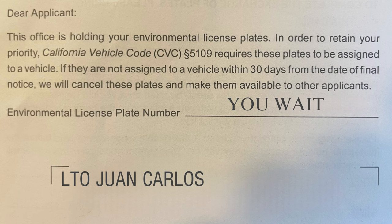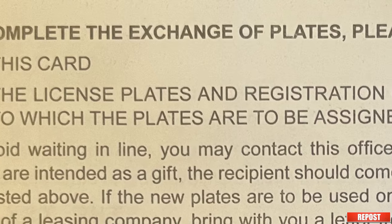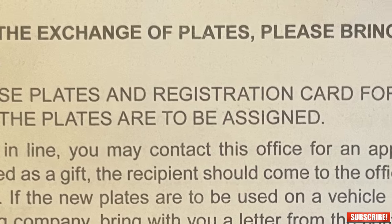It says something like: in order to retain your priority, California vehicle code requires these plates to be assigned to a vehicle. If they are not assigned to a vehicle within 30 days from the date of final notice, we will cancel these plates and make them available for other applicants. And on the back — this is important — to complete this exchange of plates, please bring this card and the license plates and registration card for the vehicle to which the plates are to be assigned. That's exactly how I lost my cool configuration for my Tesla Model Y, and those plates just became a cool souvenir.